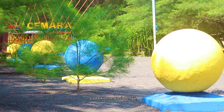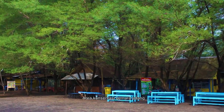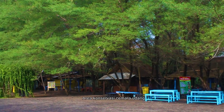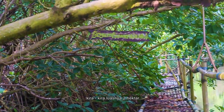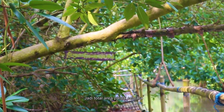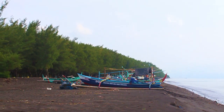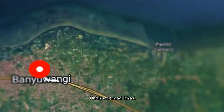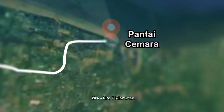Cemarah Beach is focused not only on turtle conservation but also on Australian pines and mangroves. The Australian pines conservation area is about eight hectares and the mangrove conservation area is about two hectares, so the total area of Cemarah Beach is 10 hectares. It is very wide. To reach the location, we travel about seven kilometers.